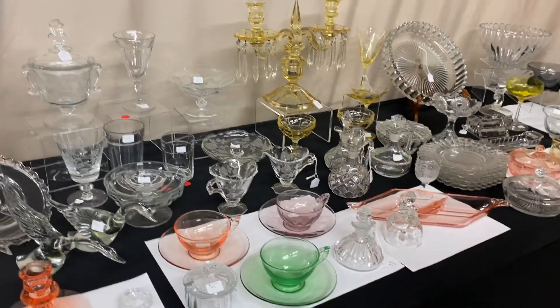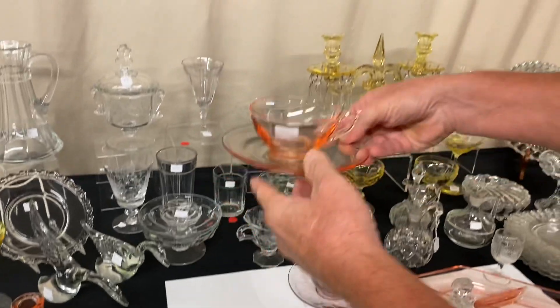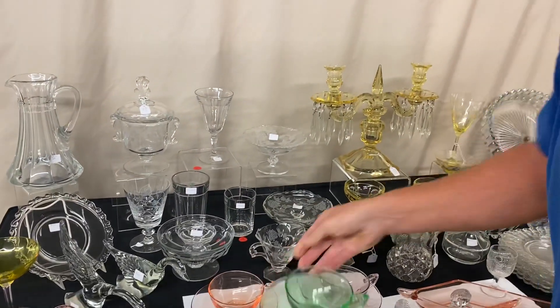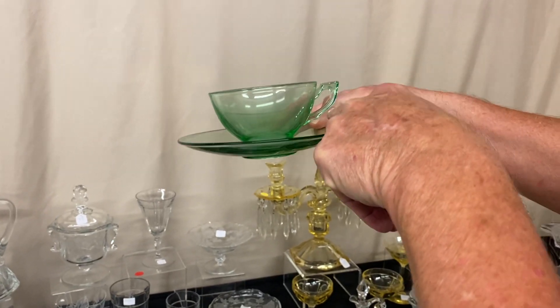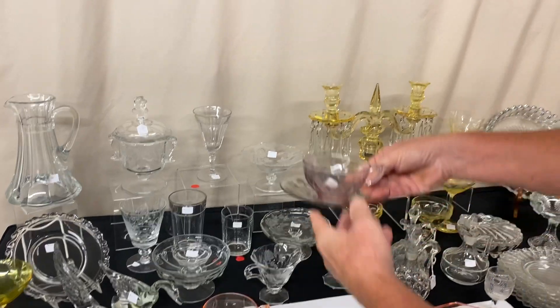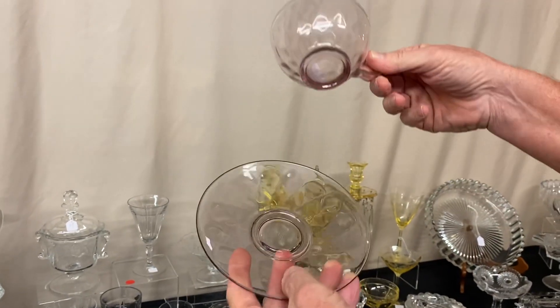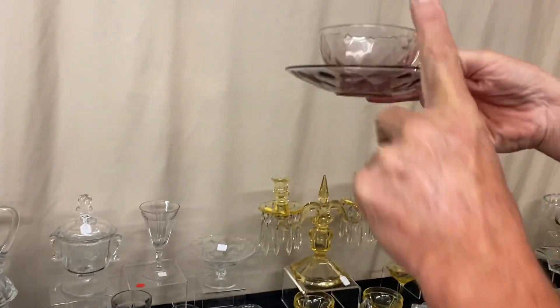Now we have three cups and saucers, all of them in Revere. We have the Flamingo. We have the Moongleam — and you can tell by this handle, it's not Yeoman's, it's got a funny looking handle, these are Revere. And then there's one in Hawthorne, and the Hawthorne has diamond optic to it. All these are marked, and it's $25 for each set before the discount.